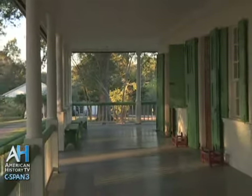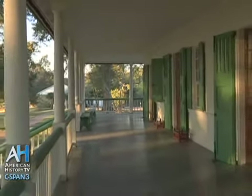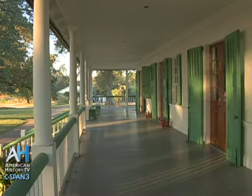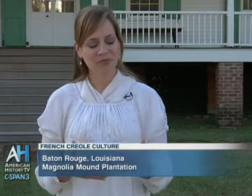Creole homes were also built with wraparound galleries. The wraparound galleries could have been used as an extra room on very hot days, and they could also have been used as a hallway since there are no interior hallways inside Creole homes. Here at Magnolia Mound, we define a Creole — originally from the 17th to 18th century — as a slave who was born here in the colony.